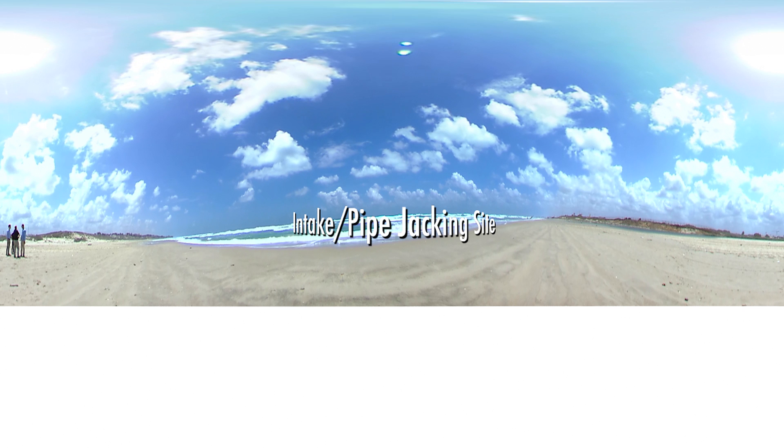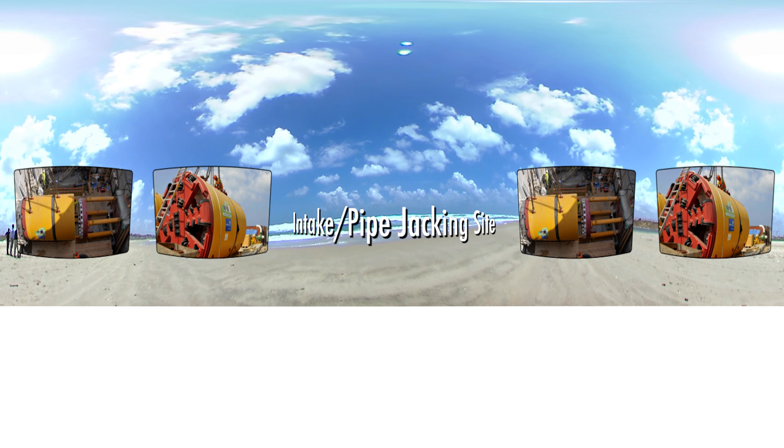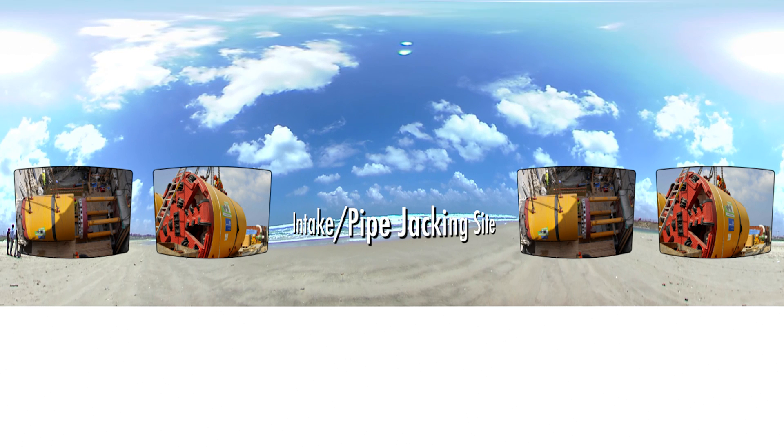Here you can see the Palmakim beach, located two kilometres from the Sorek site. Using pipe jacking techniques, IDE Technologies was able to connect the sea to the desalination plant without disturbing the Sorek National Park.